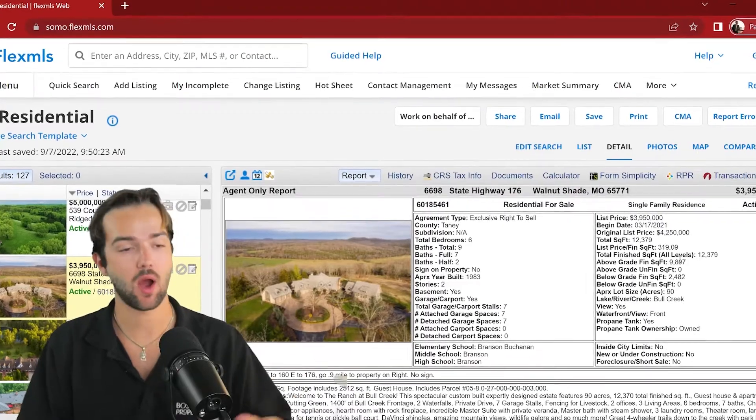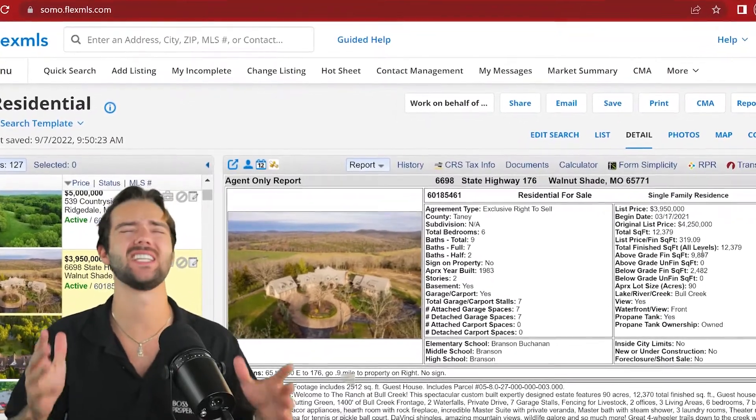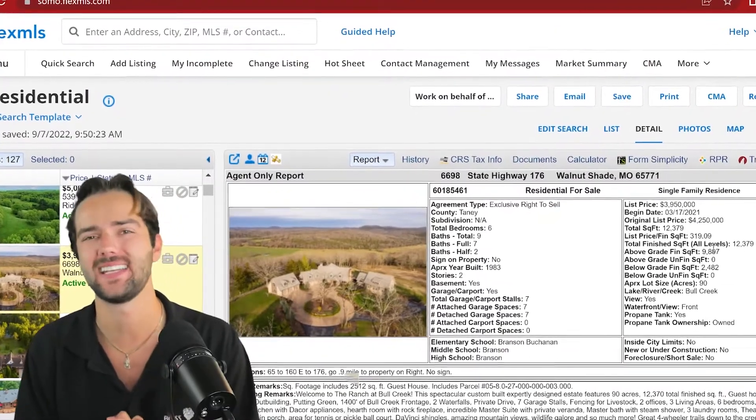And if you're looking to buy, sell, or invest in the greater Springfield, Missouri or Southwest Missouri area, you know who to call. Let's get into the video — it's a big day. This property was originally listed at $4.2 million, and now it is a steal at $3.9.